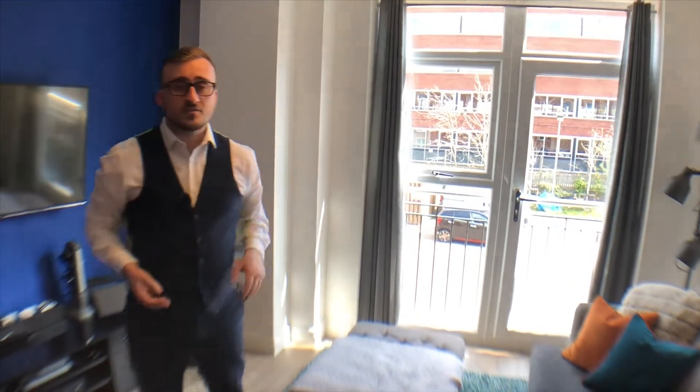Now if you do like everything you've seen today and you are interested in finding out a little bit more about the apartment, then please do give me a call on the details to follow. I'll see you next time.